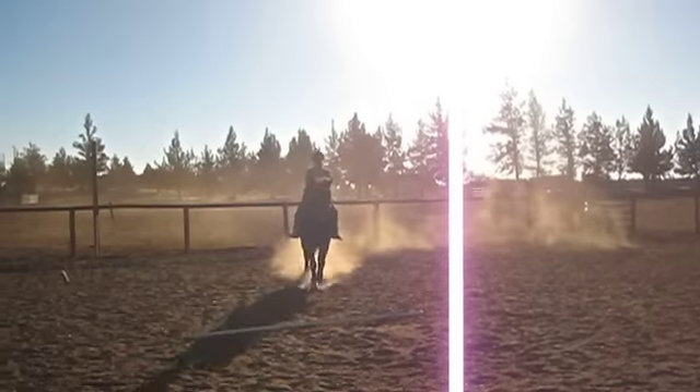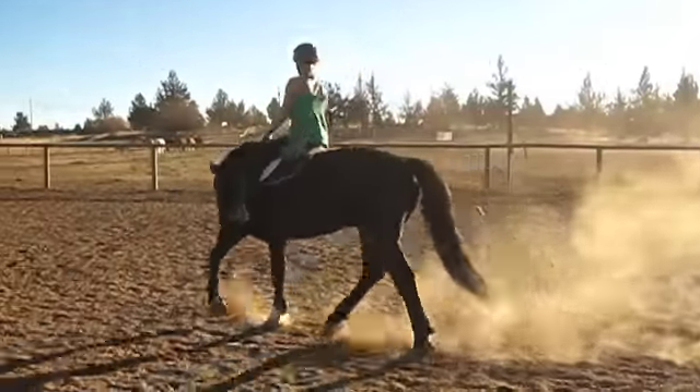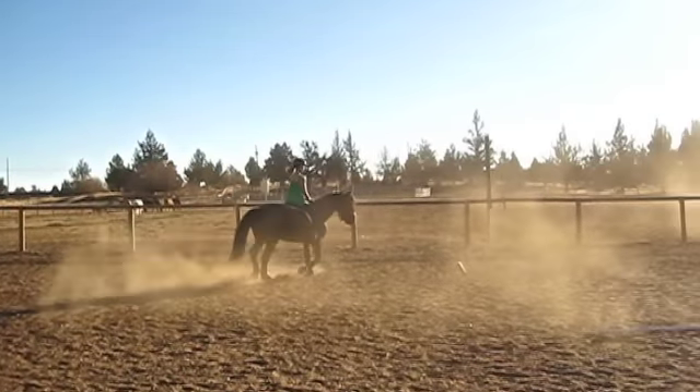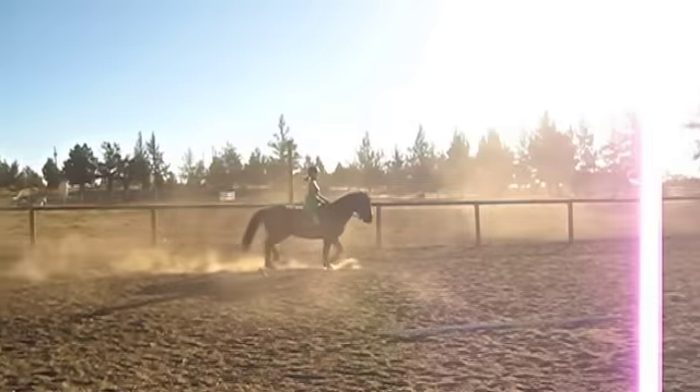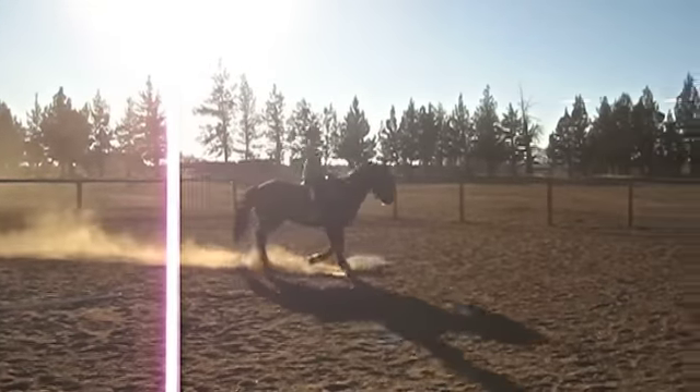Blackjack has a tendency to go introverted, and the ground-pole helps to pull his attention back to the present moment. Trotting over obstacles gives Blackjack increased proprioception — he has a better sense of where his feet are. Knowing where his feet are gives him more confidence.